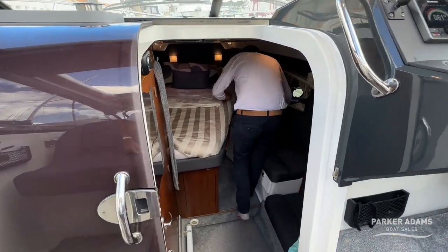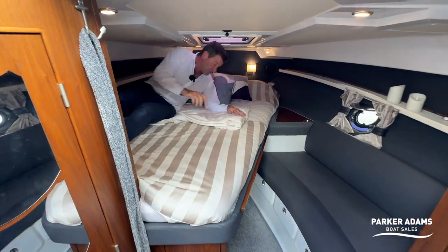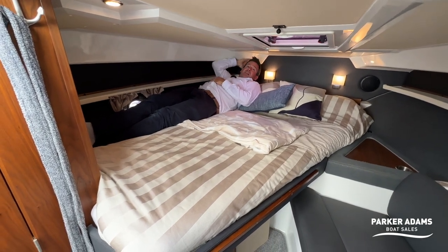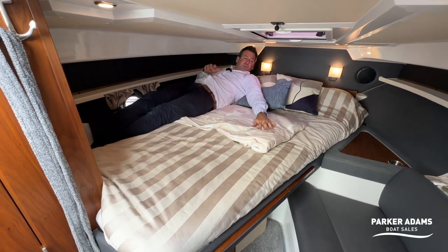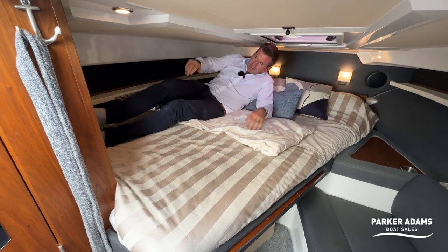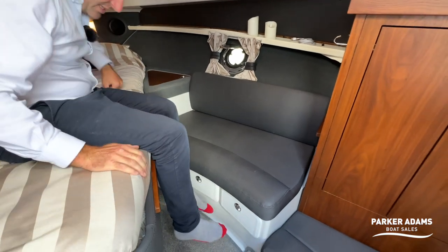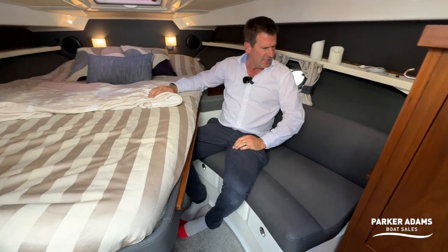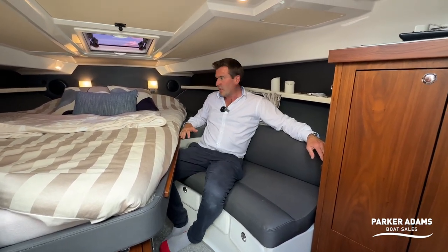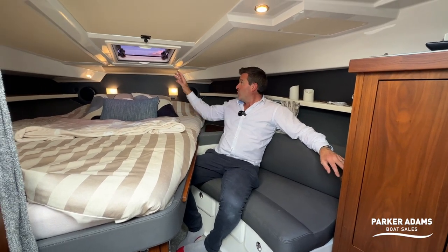Down below it's a very neat, cosy French-style bed — slightly narrower at one end. It is very roomy once you're down here. Being six feet tall I have plenty of room, with plenty of room for somebody else as well. There's a shelf all the way along. There's also a seat neatly put into the corner for sitting up, and I think there's an infill to make it into a full-size bed. For two people it's generous enough — there's also an opening hatch.